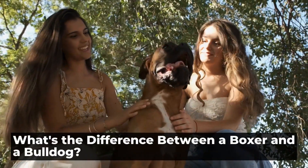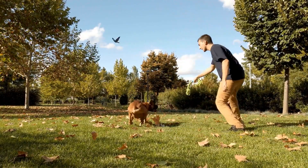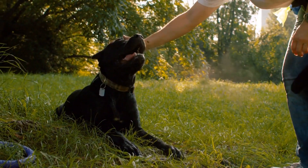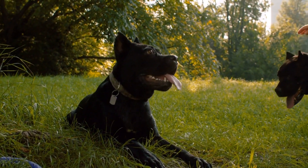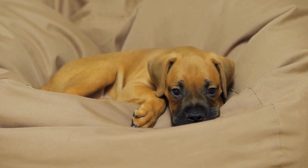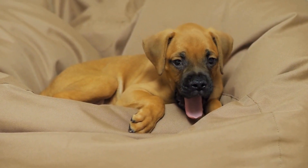What's the difference between a Boxer and a Bulldog? When it comes to dog breeds, the Boxer and the Bulldog are often confused due to their similar appearances. Both are muscular, medium-sized dogs with distinctive facial expressions. However, despite their physical similarities, these two breeds have some significant differences in terms of their origins, physical characteristics, temperaments, and exercise needs.